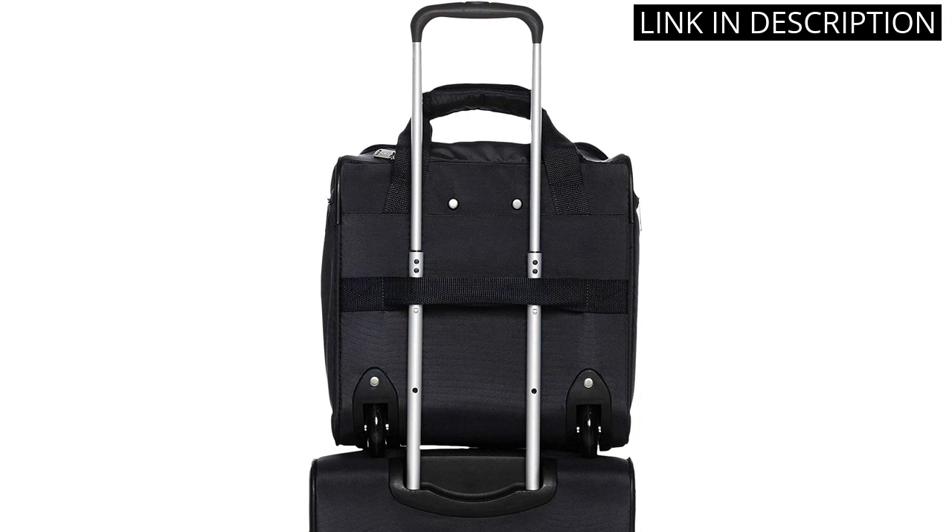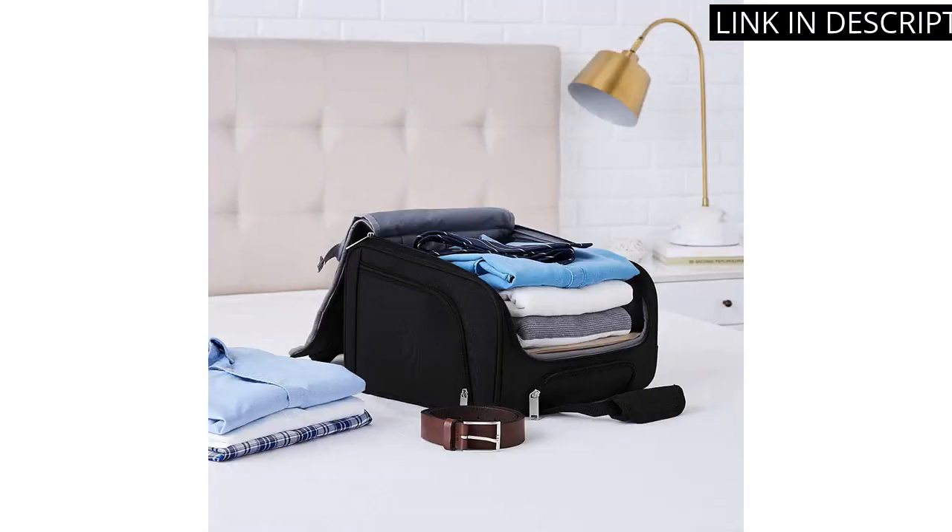Overall, I highly recommend this bag for anyone in need of a reliable and compact carry-on option.